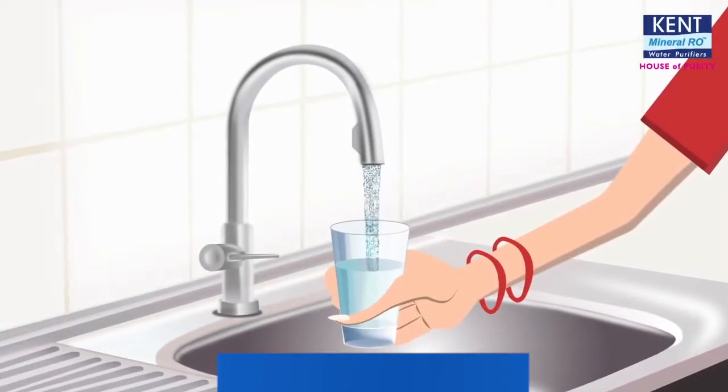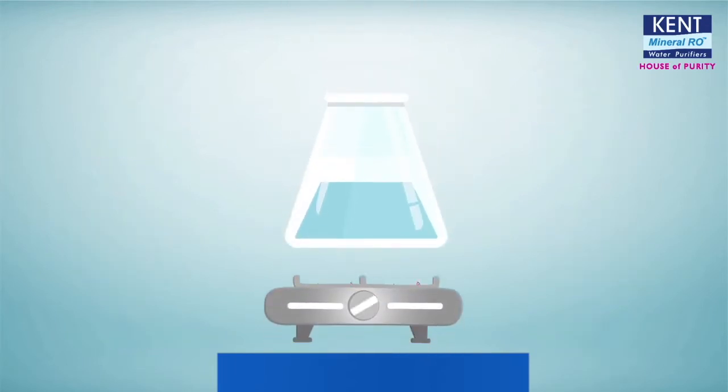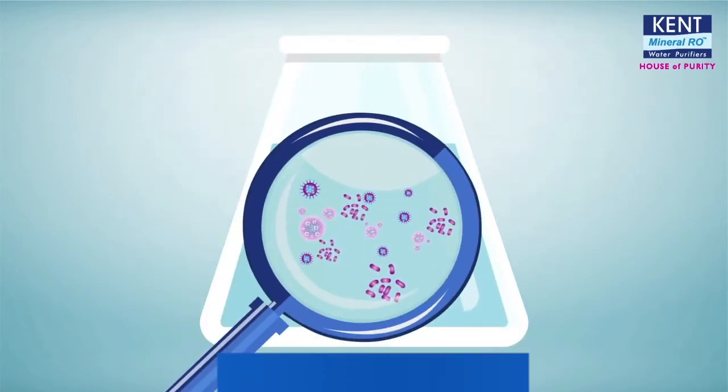The quality of drinking water continues to deteriorate due to contamination of rivers and groundwater. Boiling water or using conventional UV purifiers only kills bacteria and viruses — but what about the soluble impurities?